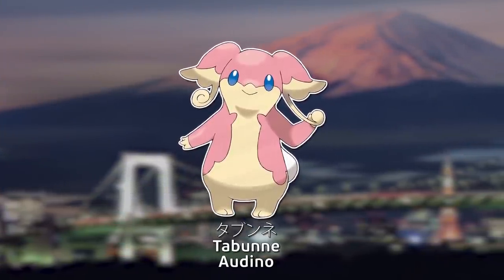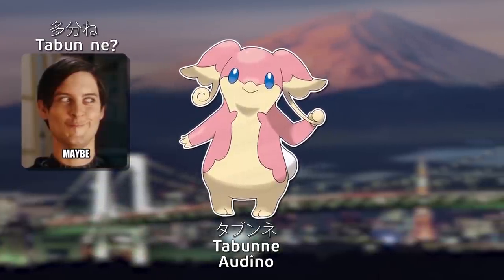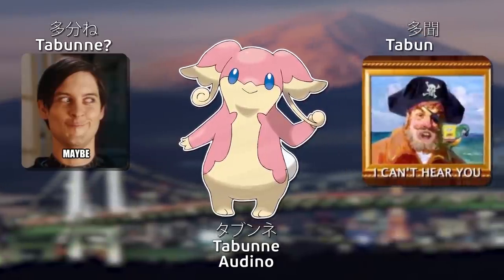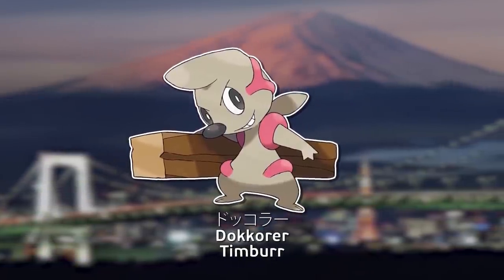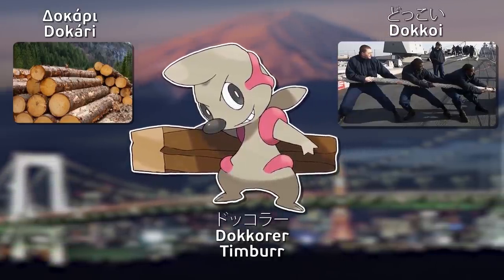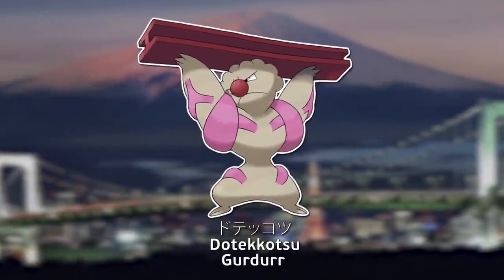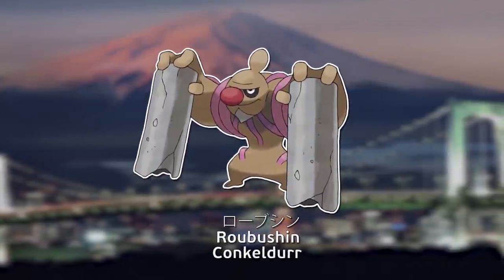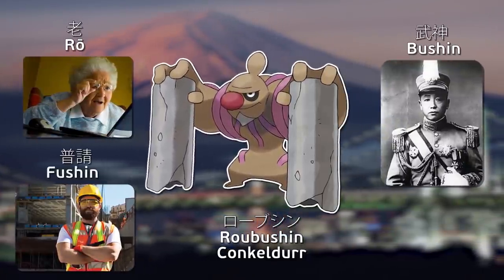Tabunne literally translates to roughly 'maybe?' — just removing all the spaces between the kana — but in a pun-like situation, it can also come from 'many are heard' and earlobe. Dokora combines Greek for timber and the Japanese phrase said when lifting a heavy object as a team, roughly translating to 'heave-ho!' Dotekkotsu combines Greek for timber and Japanese for steel frame. Robushin is a combination of words meaning old, warlord, and public construction work.